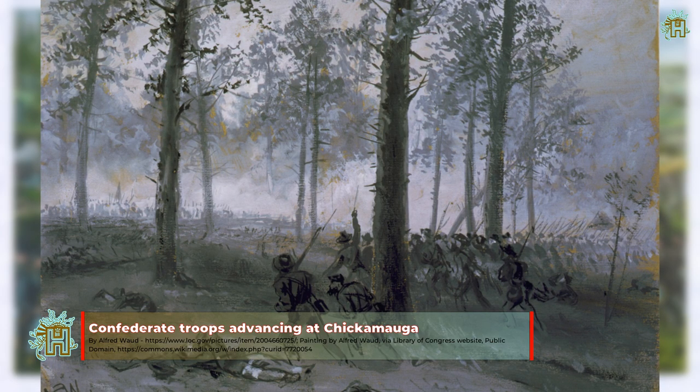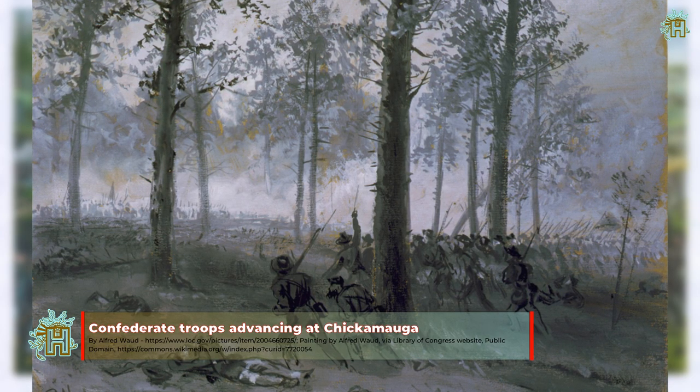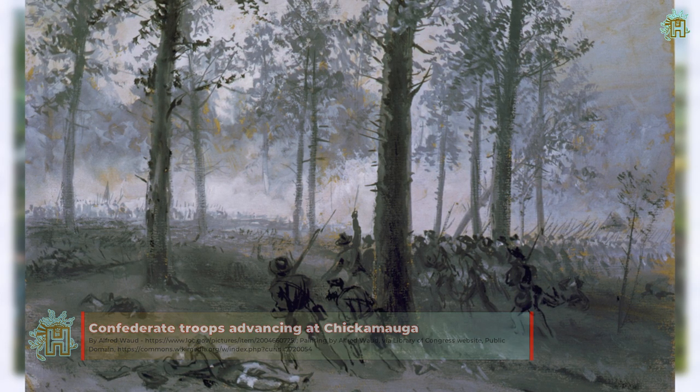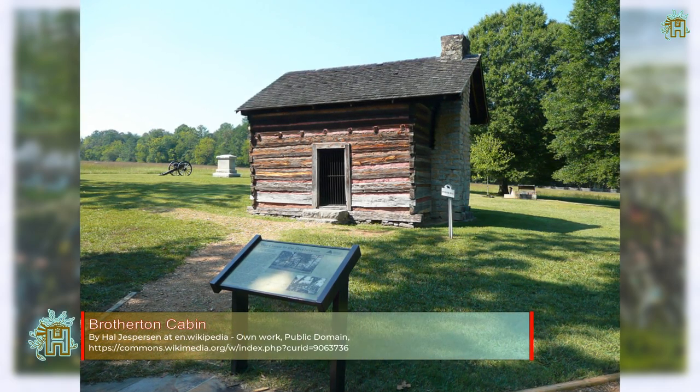As Bragg marched north on September 18, his cavalry and infantry fought with Union cavalry and mounted infantry, which were armed with Spencer repeating rifles. The two armies fought at Alexander's and Reed's Bridges, as the Confederates tried to cross the West Chickamauga Creek.